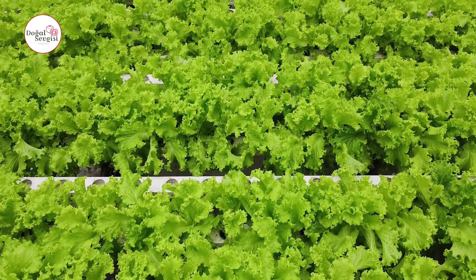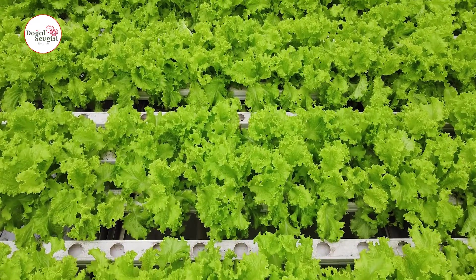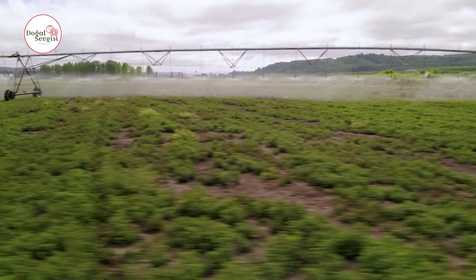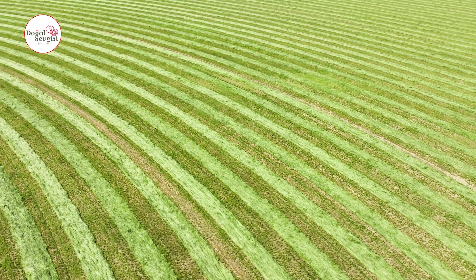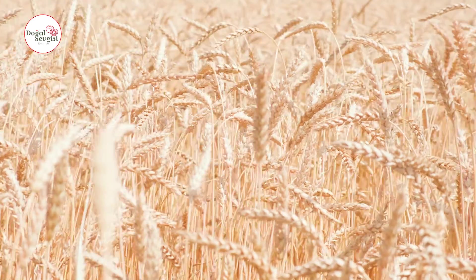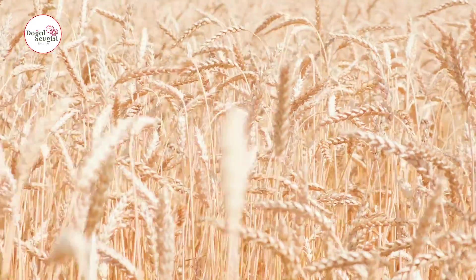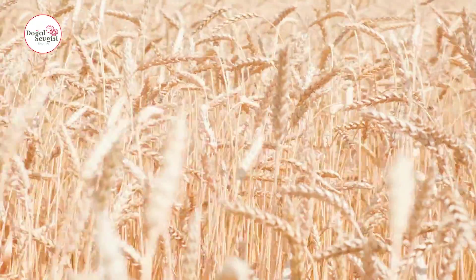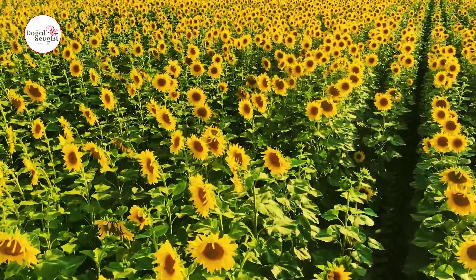Circular farms offer advantages in terms of irrigation, machinery efficiency, and land use. The specific application will depend on the characteristics of the land, available resources, and goals of the farming operation. Farmers often tailor and customize farm designs to optimize efficiency and sustainability. Finally, circular areas are compatible with the principles of circular agriculture, an emerging sustainable agriculture model. Closed-loop systems emphasize waste reduction and recycling, and circular field designs align with these principles, making them a preferred option for forward-thinking farmers.